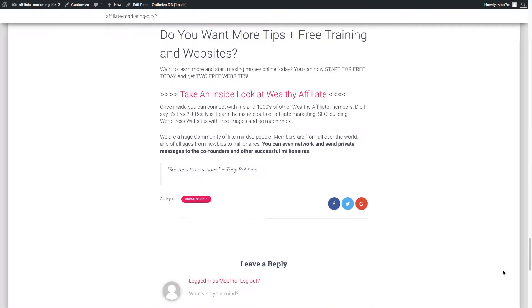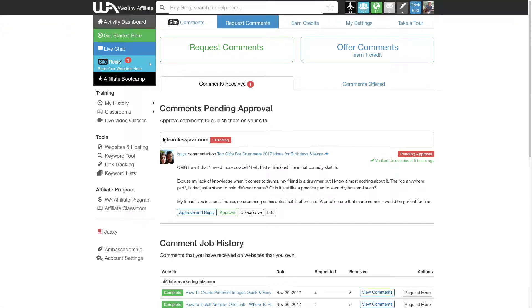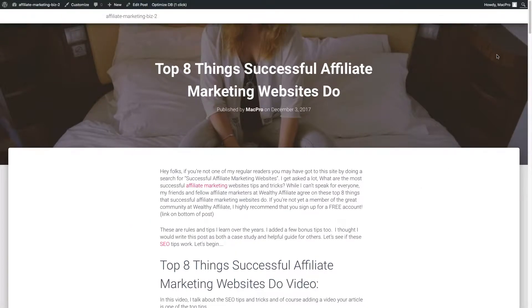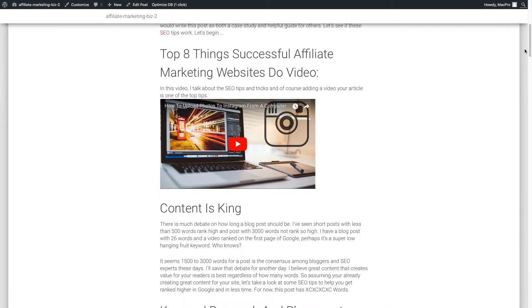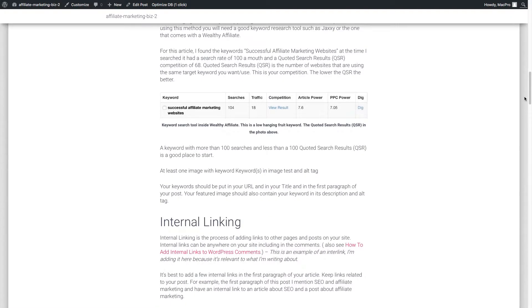Next up is getting comments on your site, which can be hard for new websites. I use the Wealthy Affiliate platform — here's one of my sites, drumlessjazz.com, with a comment I've approved. They have a great pay-it-forward system: you leave two comments on other people's sites and then you get comment requests on your site. It's a nice global system with people from all over the world. Comments help with Google because they show your site is active, people are engaging, and they create more content that can rank for additional keywords.